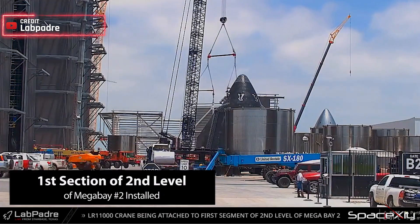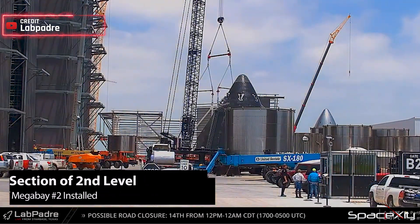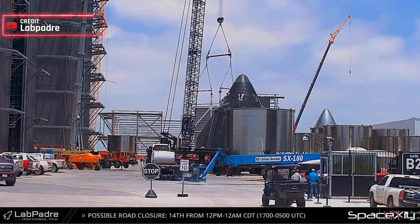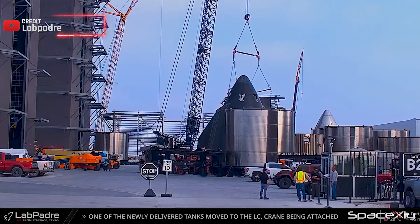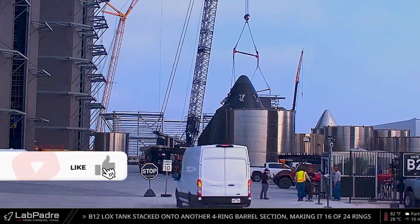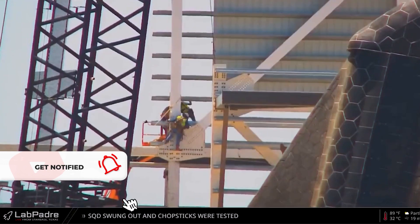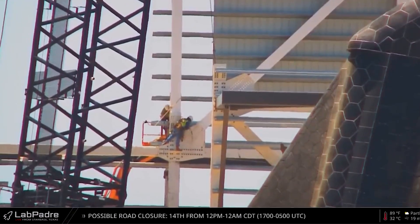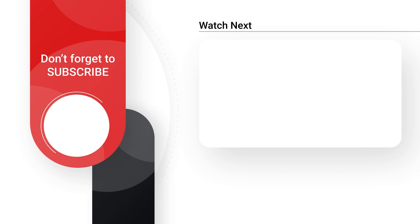Over at the Starbase production site, the first segment of the second level of Megabay 2 has been successfully installed. This new structure, combined with the expansion of the Starfactory, will surely transform Starbase into a visually stunning and awe-inspiring facility. The progress at SpaceX continues to defy expectations and sets the pace for the rest of the industry. And that wraps up this short update. We appreciate you joining us and staying informed about the latest happenings at SpaceX. Thank you for watching, and until next time!